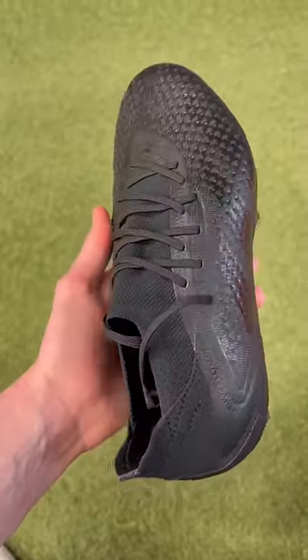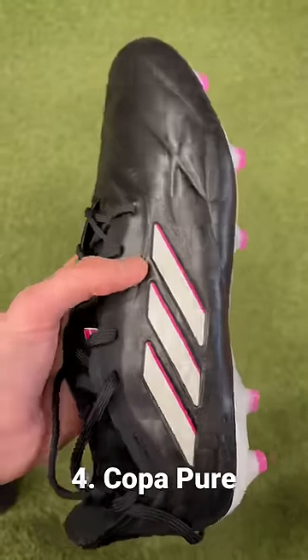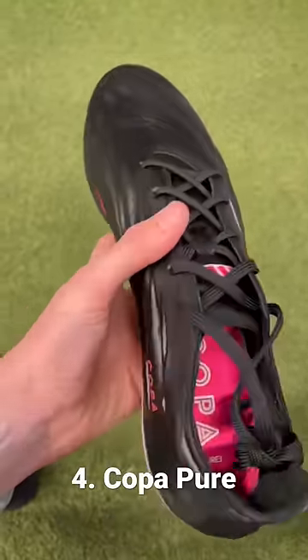Let's rank every football boot in the current Adidas lineup. Fourth, we have the Copa Pure. This boot's way better than the Copa Sense, but there's better leather options you can buy.